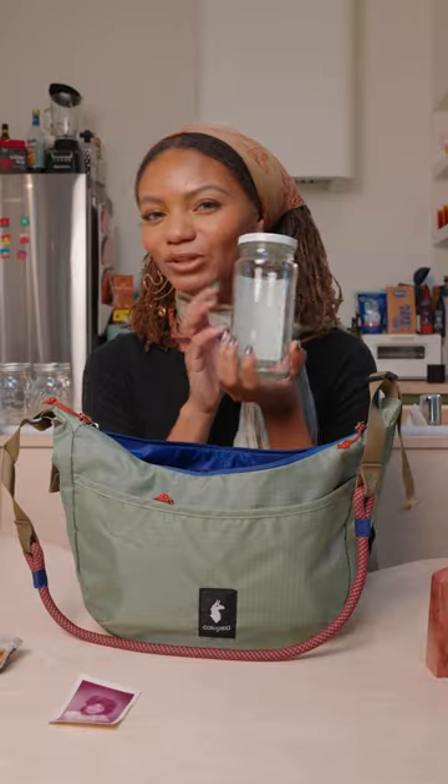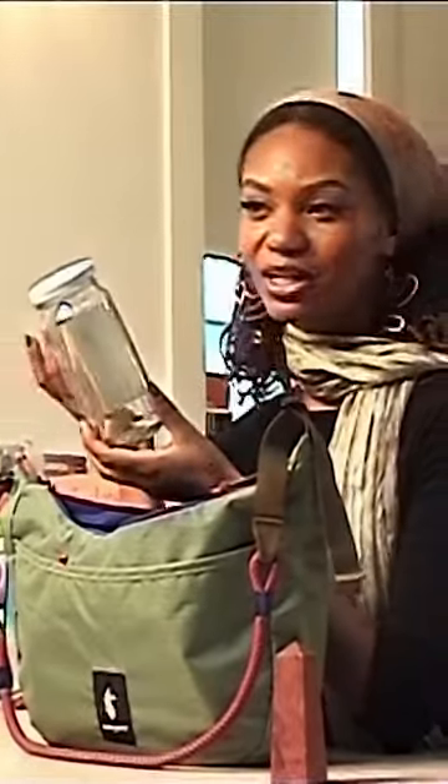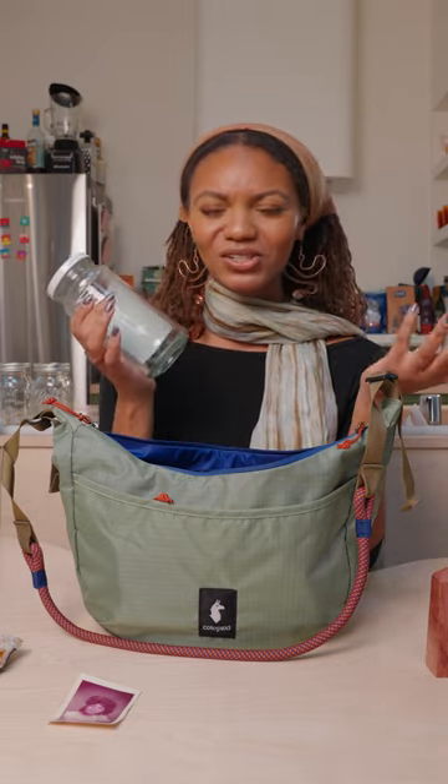I always carry around some sort of reusable water bottle, and that's why I also like a bigger size bag or a tote because you can basically fit everything. This is actually from a sleepy girl mocktail that I had, but I use it for pretty much anything, so it's great to have a container to reduce waste.